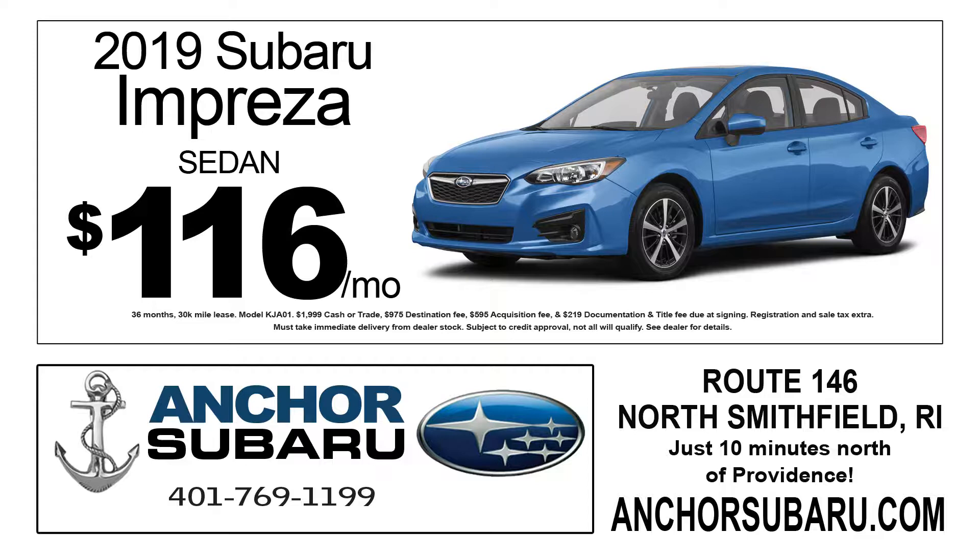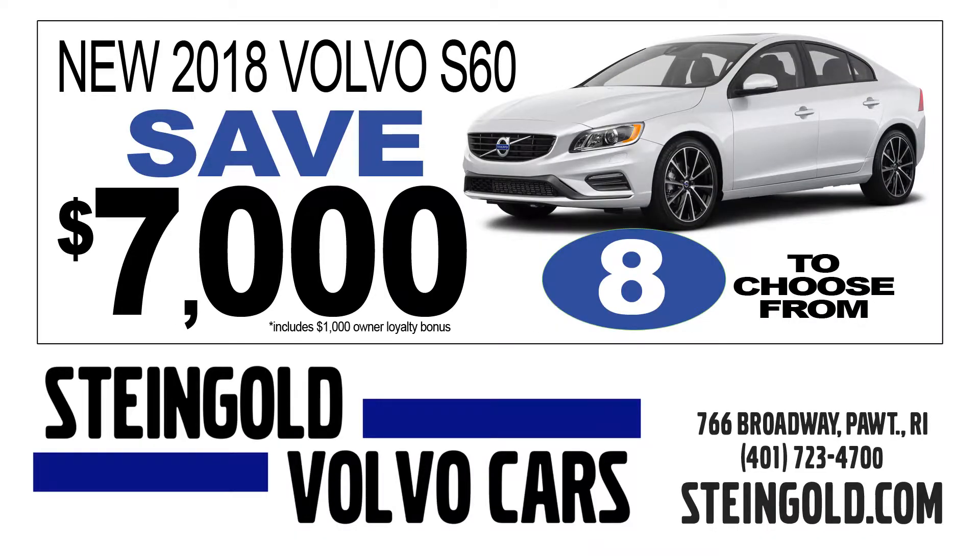Starting with the compact car category, there's a 2019 Subaru Impreza — you can lease it for just $116 a month at Anker Subaru in North Smithfield. For a small luxury sedan, you can save $7,000 on a 2018 Volvo S60 at Steingold Volvo in Pawtucket.